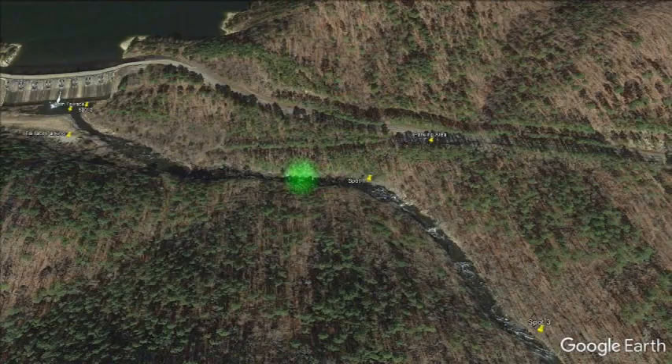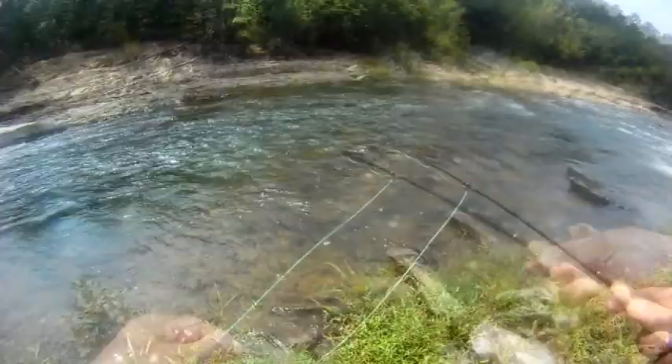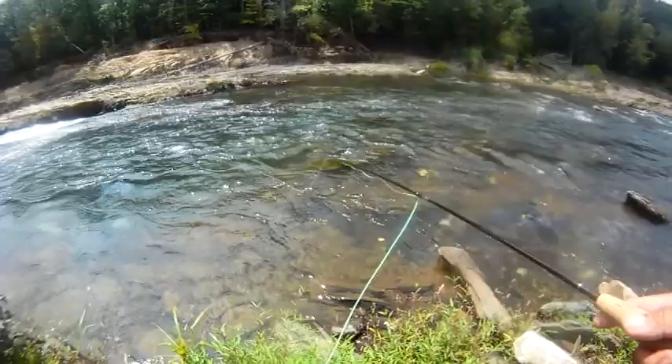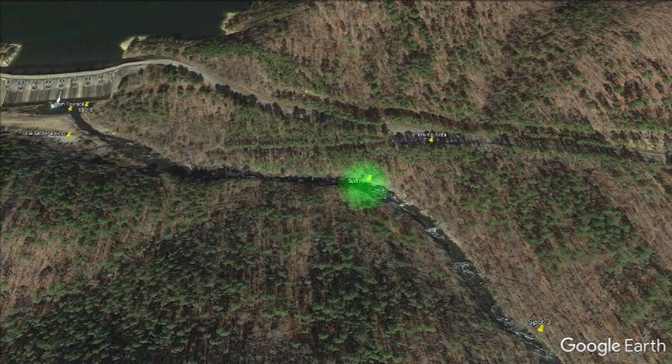All we're doing is casting upstream and letting it bounce on the bottom. As soon as we see some kind of movement, we're setting the hook. We can see where there's some deeper areas and pockets, and that's kind of where we're concentrating our efforts. Finally got this guy — woo-hoo! Number two. Then we worked our way down here. This area over here was fairly busy — a good amount of people playing in the water as well as fishing.